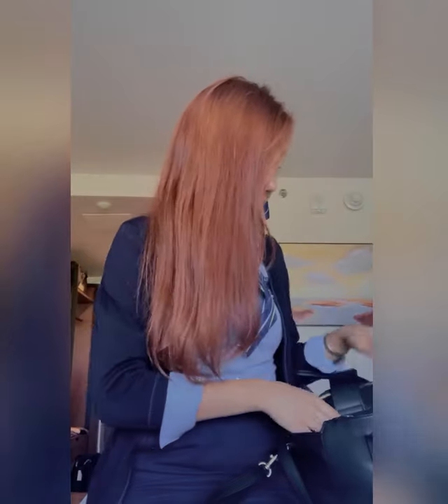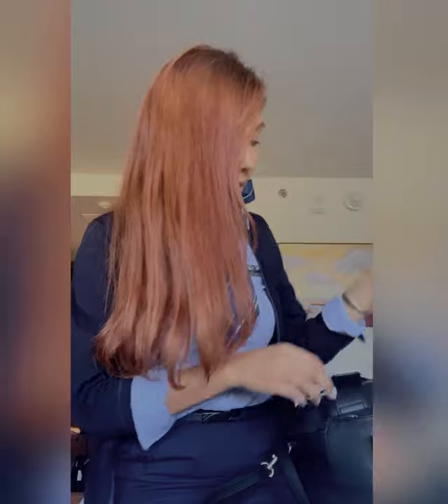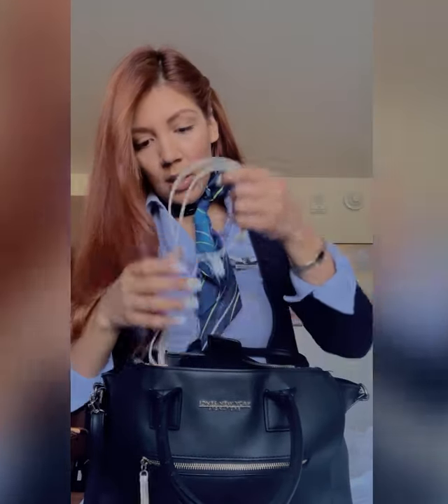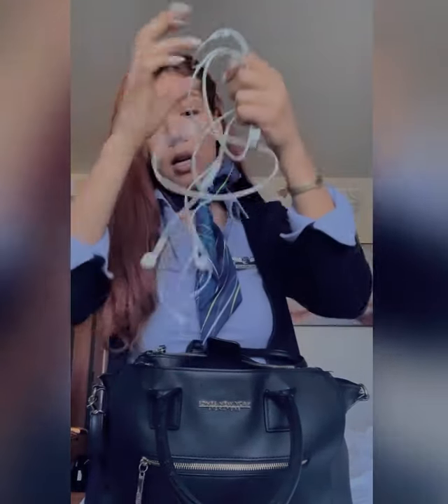I have my passport — I just did a turnaround two days ago so that's why it's in there, easy access. I have my work phone in here, a hand cream, a satin scrunchie, and my iPhone charger and headphones.